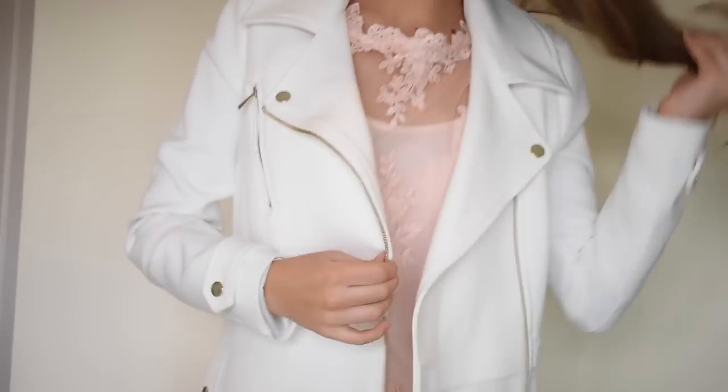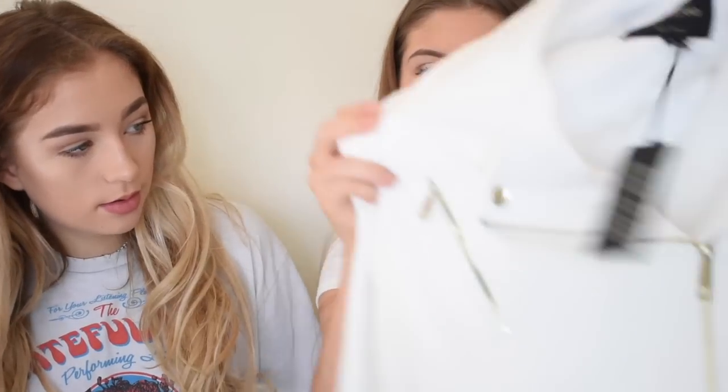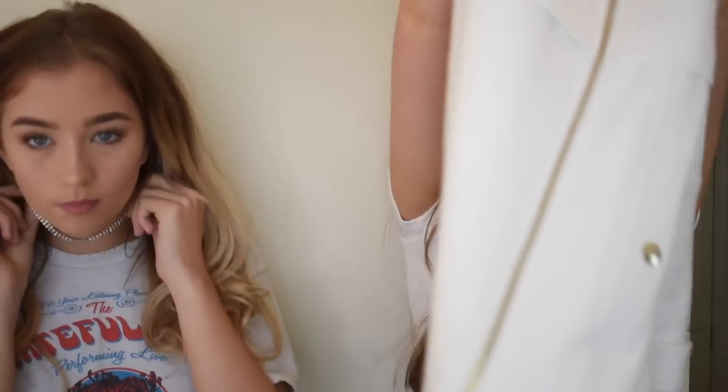The next thing I have is a really lovely white jacket — it's like a long jacket, a perfect spring coat. It's actually very heavy, I think because it's got quite a lot of metal on it. It's got a biker feel to the front but it's long, and I think it will look really nice with all my outfits.